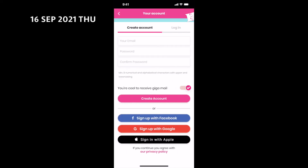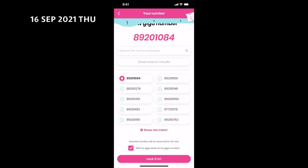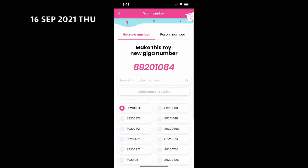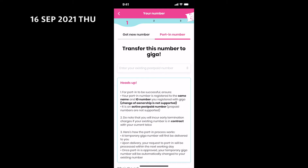Now, create an account to log in. As soon as you have logged in, you will be given a new Giga number. You can take your time and browse to select other beautiful numbers. But this is irrelevant to us now because we want to select the port-in number tab.